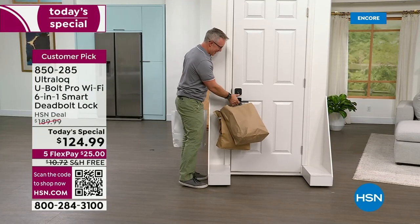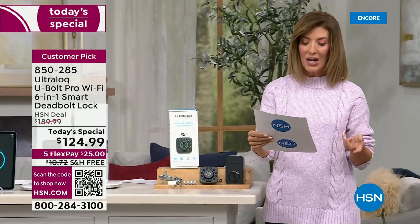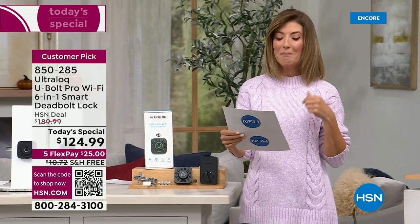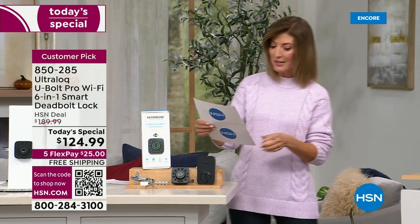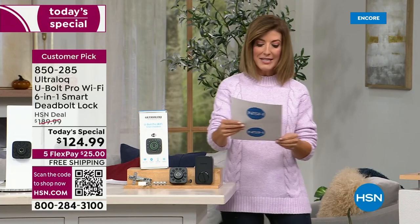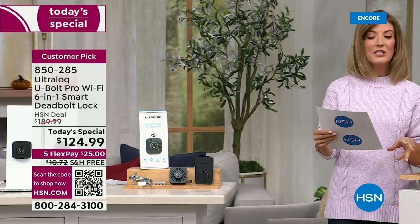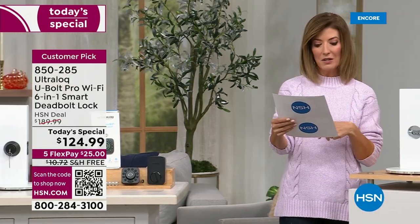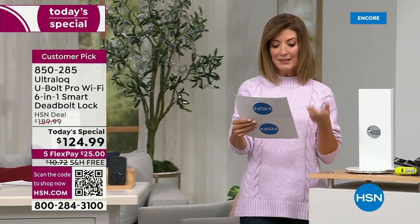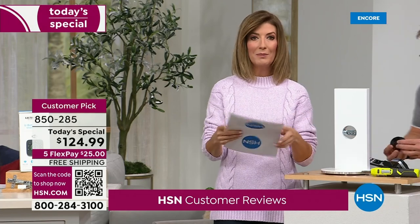Here are some customer reviews: from Oregon — 'Love it, I was shocked I was able to install it myself in a relatively short time.' Angel says 'Easy to install and works perfectly.' Ramey from Arizona says 'Easy to install, works as advertised, great tech support.' From Rhode Island: 'Easy to install, programming door codes and fingerprints was no problem — very happy with the product.'